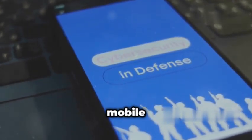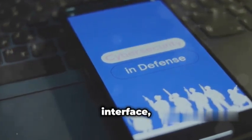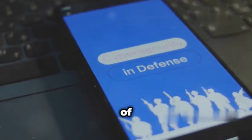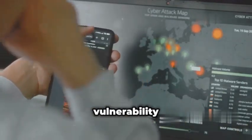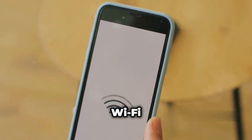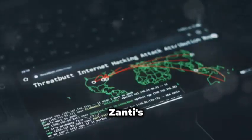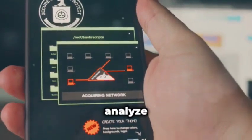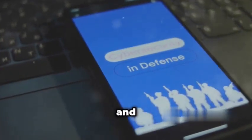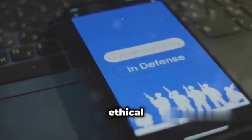Now let's talk about Zanty, a mobile penetration testing toolkit that's perfect for both beginners and seasoned professionals. What sets Zanty apart is its user-friendly interface, making it incredibly accessible for those just starting out. Don't let the simplicity fool you, though — Zanty packs a punch when it comes to network assessment and vulnerability scanning. You can easily map out devices connected to a Wi-Fi network, identify potential security flaws, and even simulate real-world attacks to test your defenses. One of Zanty's standout features is its ability to perform man-in-the-middle (MITM) attacks, allowing you to intercept and analyze network traffic between two parties. Zanty also comes equipped with tools for password cracking and network sniffing, making it a versatile toolkit for ethical hackers on the go.